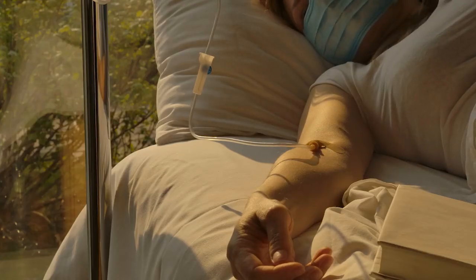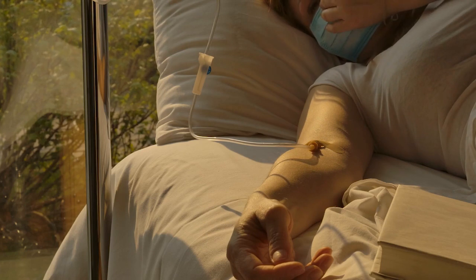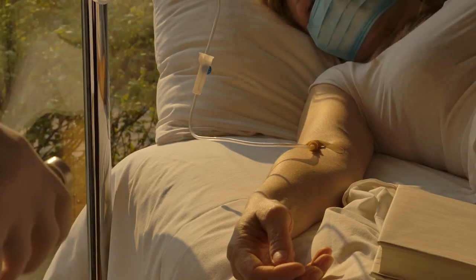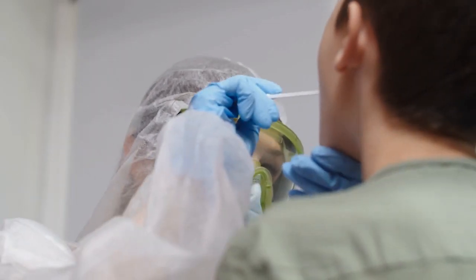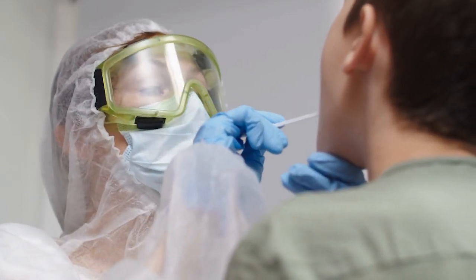In the real world, rapid turnarounds can speed up identification of those infected, which in turn helps limit new infections. The saliva-based quick test is an ideal triaging tool to determine priority patients.